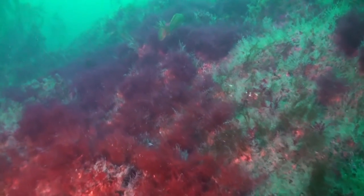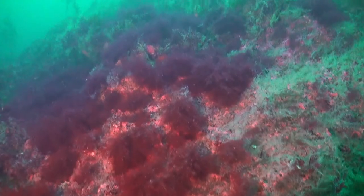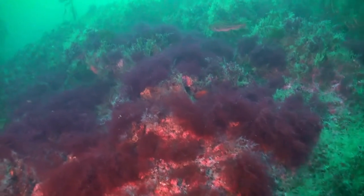Here are some red algae. They are particularly found at greater depths than other algae, as they require less sunlight to grow.